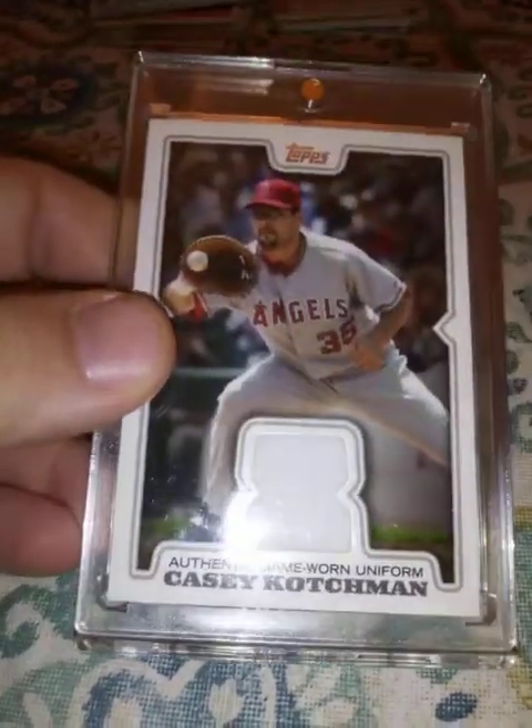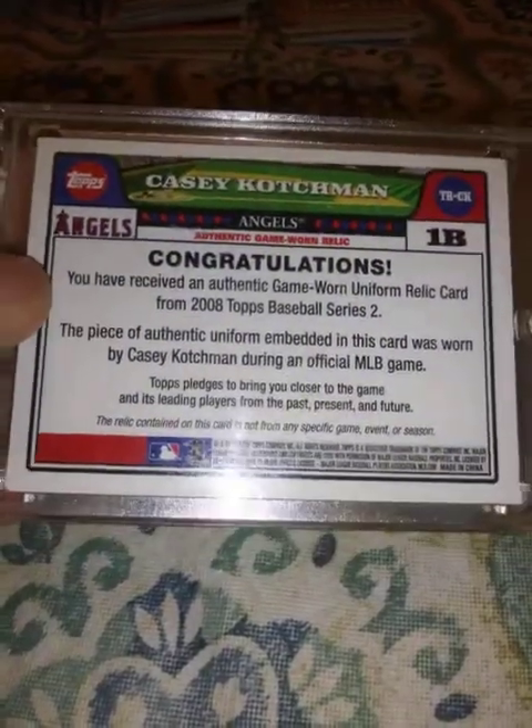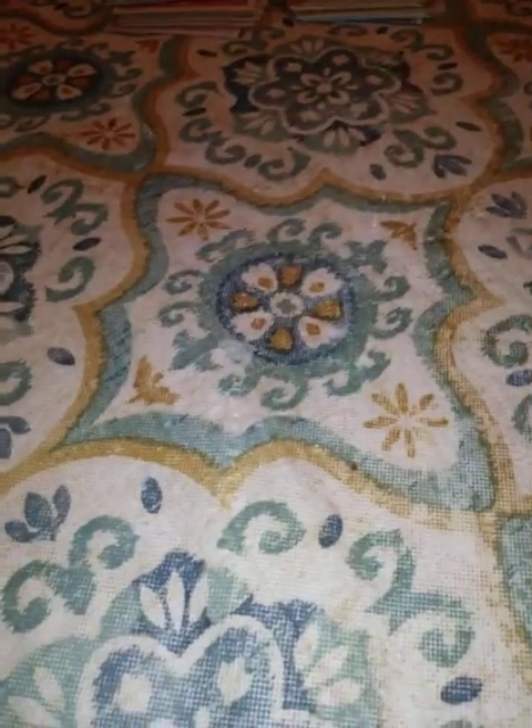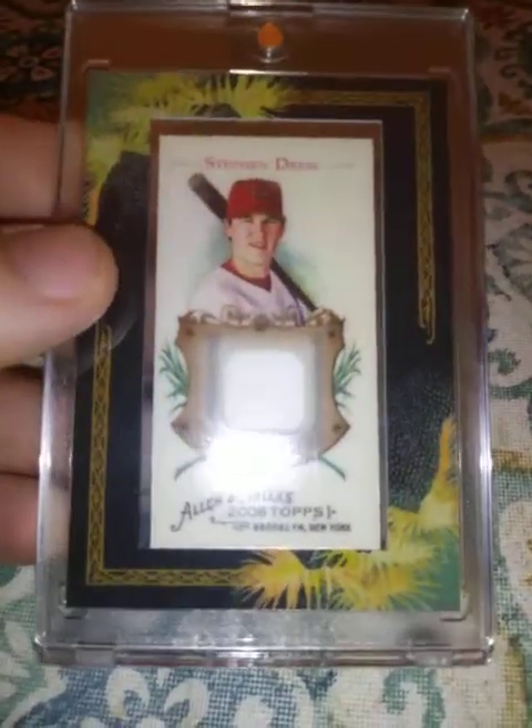From 2008 Topps, game-worn jersey of Casey Kotchman. From 2008 Allen and Ginter, Carl Crawford mini relic — Carl Crawford was a speed guy for the Rays, the Red Sox, the Dodgers. Another one from 2008 Allen and Ginter, Stephen Drew jersey relic.